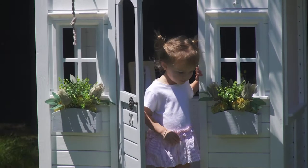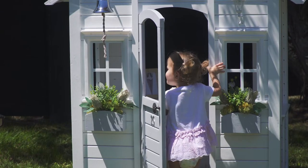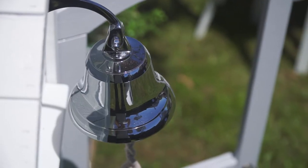Outside we've got two flower boxes for those with green thumbs, a solar coach light, and a generous bell for visitors to let you know when they've arrived.